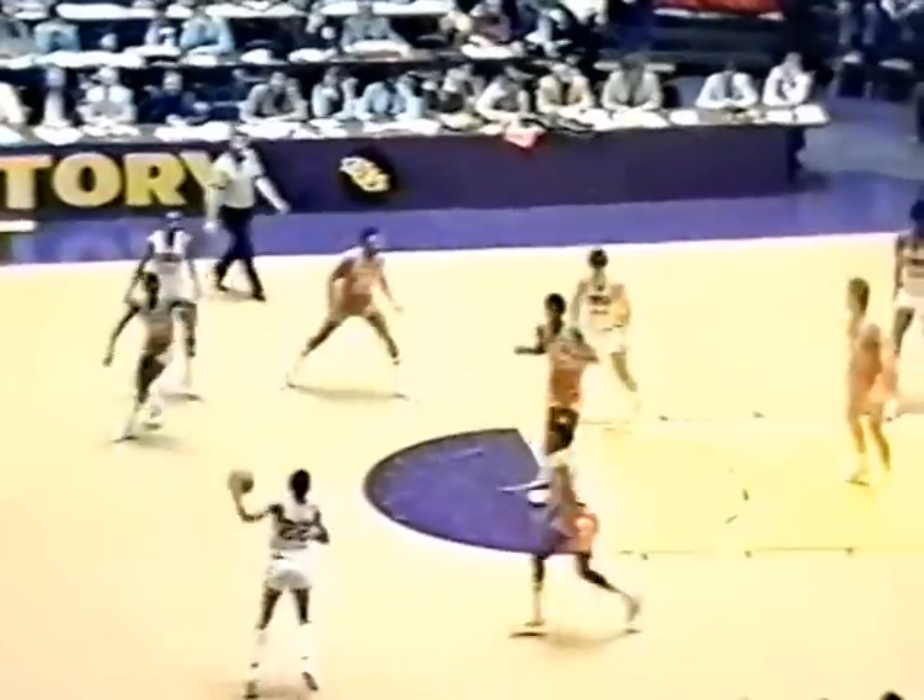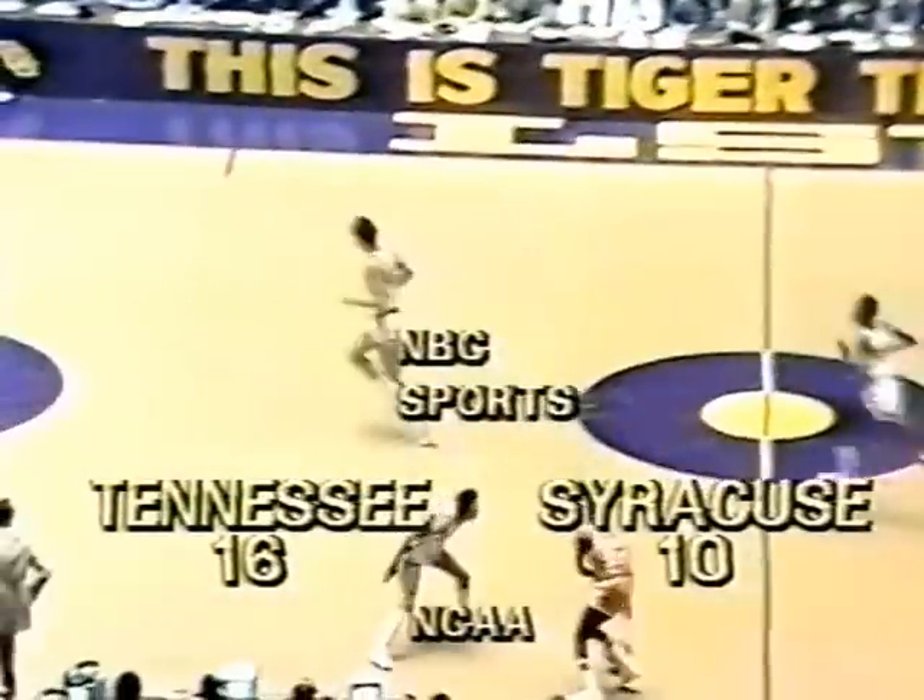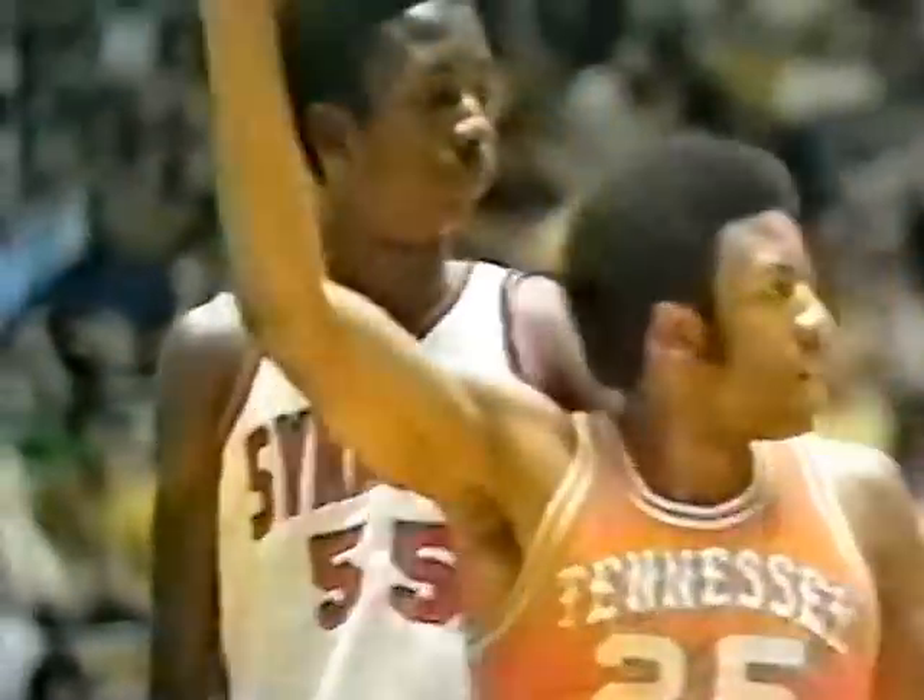Tennessee leading by 6, 13 minutes remaining before intermission. Man-to-man, and Orr is on King inside. Darden dumps it off to Grunfeld, and Ernie Grunfeld scores. And a foul on Syracuse away from the ball — it's going to be on Louis Orr. He's really in tough shape in there because King is an awful lot stronger. Orr lacks some power on the inside, but he's an outstanding young freshman.